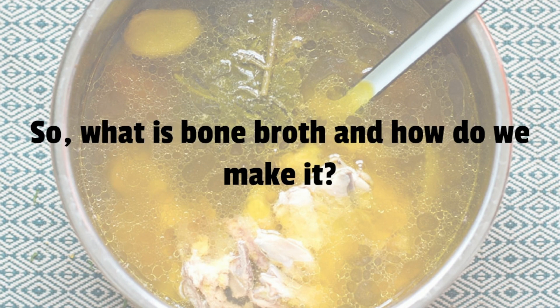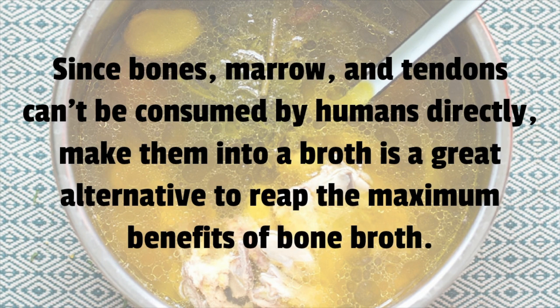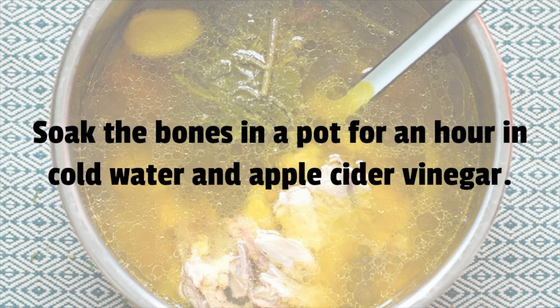Bone broth is typically made from the leftover bones from the meat we used to cook dinner. Since bones, marrow, and tendons cannot be consumed by humans directly, making them into a broth is a great alternative to reap the maximum benefits.